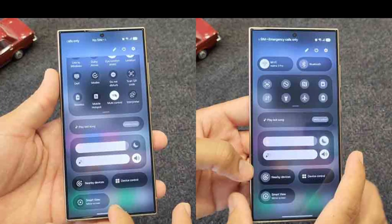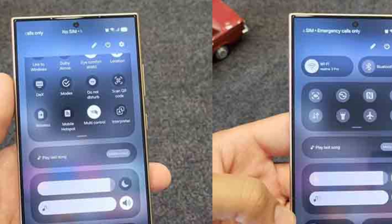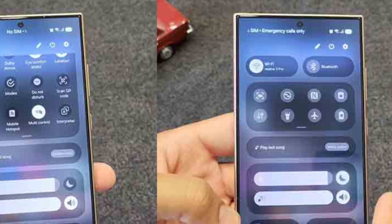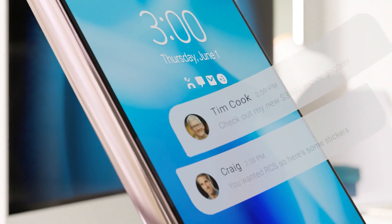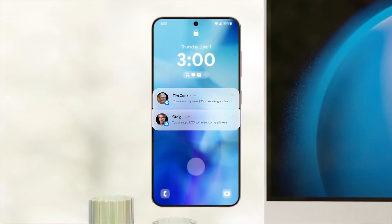Updated volume and brightness sliders in the Compact Quick Panel make adjusting these essential settings a breeze. Quick, intuitive access means fewer interruptions to your day, enhancing that seamless feel Samsung fans love.